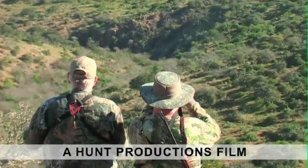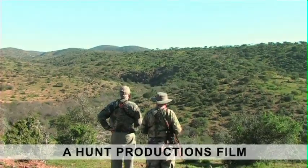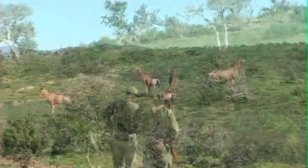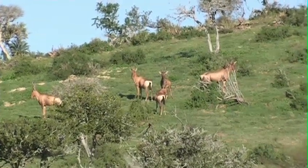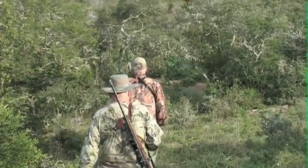It's mid-morning when we set off to look for red hartebeest in one of the vast valleys of Iliwa Safaris. Suez, our guide, spots a herd of red hartebeest females in the distance sunning themselves on a hillside. Knowing that the bull will be close to them, Suez starts on a long roundabout stalk to get closer to the animals.